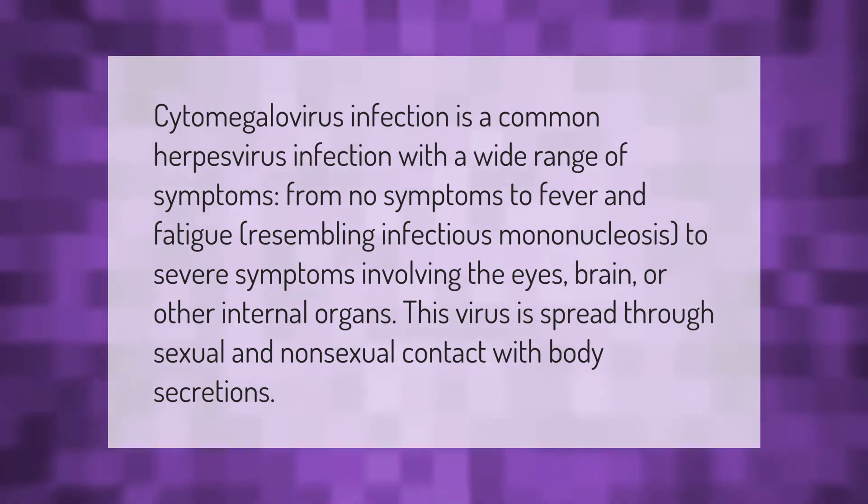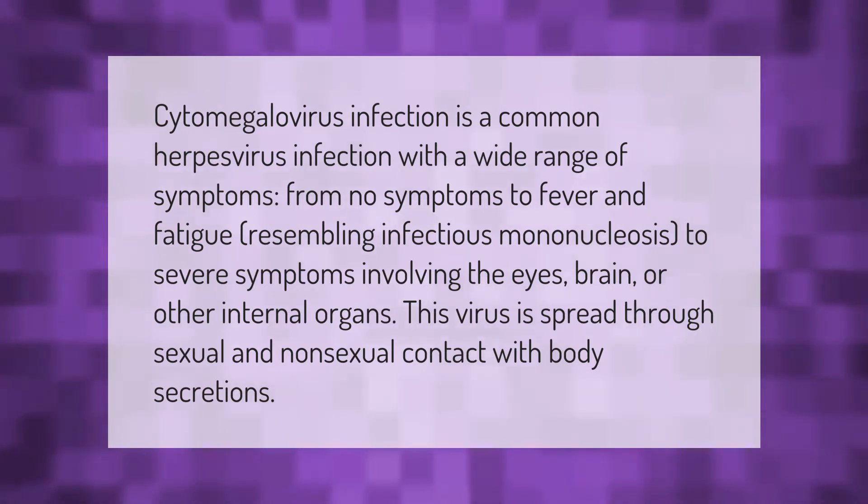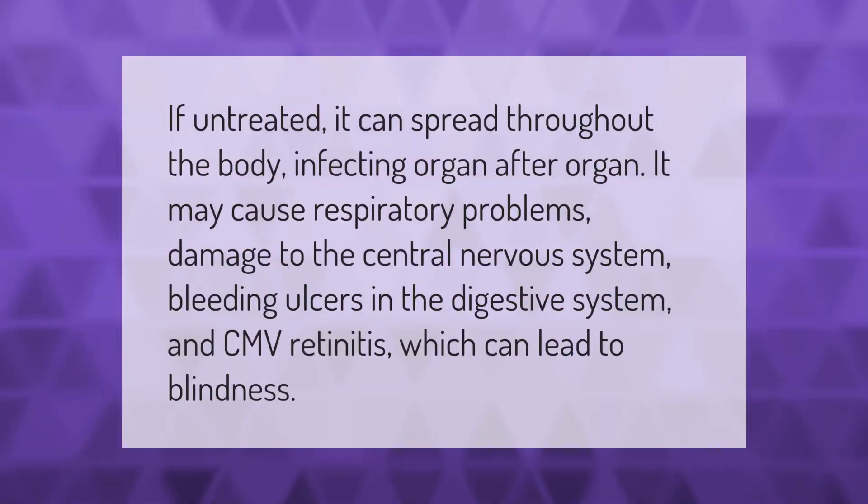This virus is spread through sexual and non-sexual contact with body secretions. If untreated, it can spread throughout the body, infecting organ after organ. It may cause respiratory problems, damage to the central nervous system, bleeding ulcers in the digestive system, and CMV retinitis, which can lead to blindness.